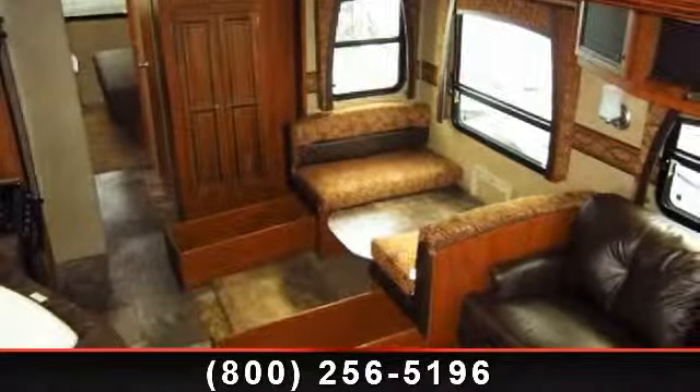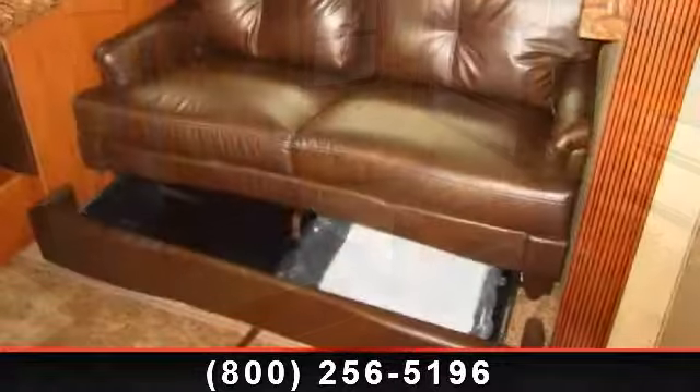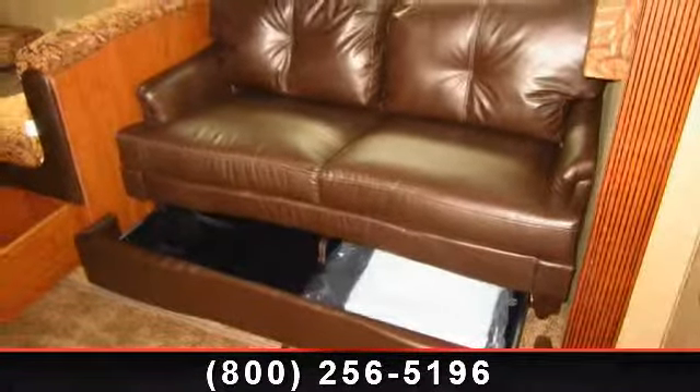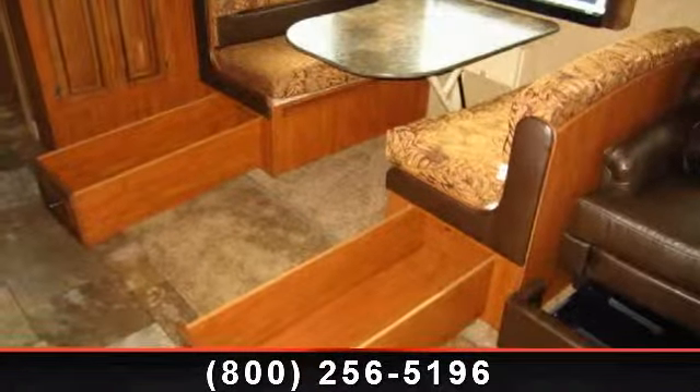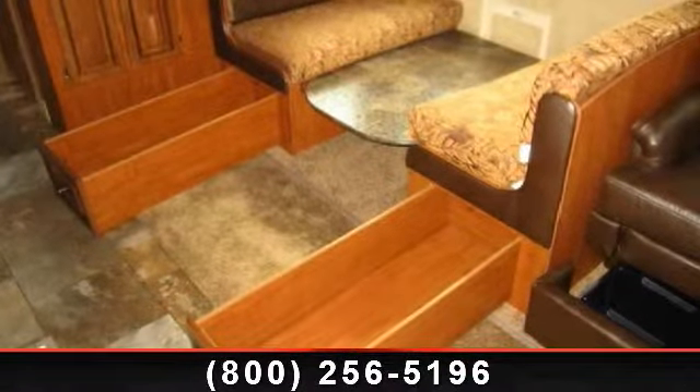Travel in style with this 2013 Jayco Eco 5th Wheel 31.5 FBHS. If you are looking for a 5th wheel RV with the perfect blend of convenience, comfort and enjoyment, look no further. This unit is great for vacationing, adventuring or just relaxing.